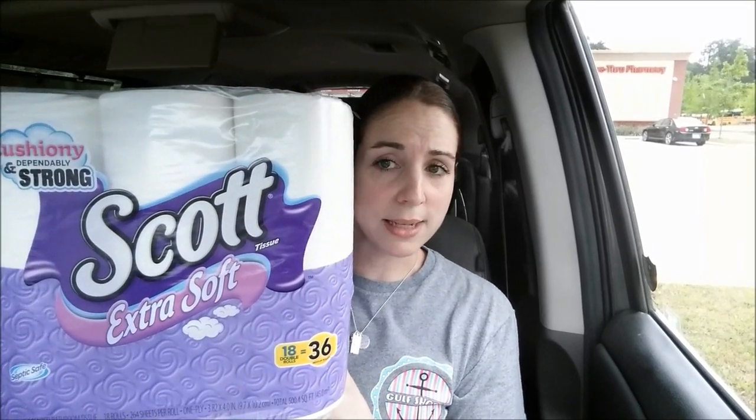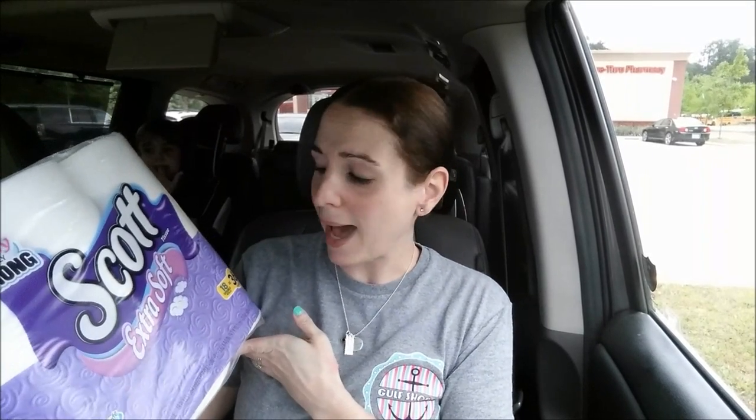So the deal that I did — I have two breakdowns for different scenarios. This is on the Scott's toilet paper. They have paper towels. I picked up two of these Scott paper towels, and guys, this is the big pack — the 18 double rolls — and these are on sale for $6.99. The promotion is when you spend $20, you get a $5 extra care buck. It's a limit of one.